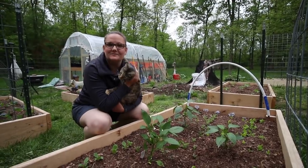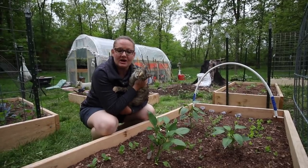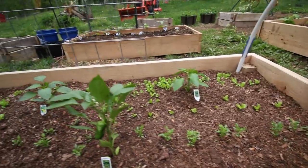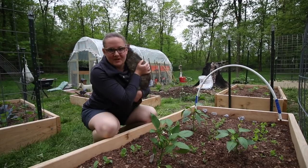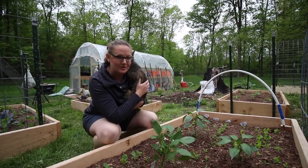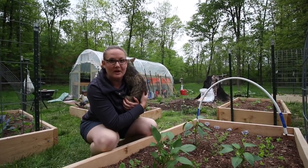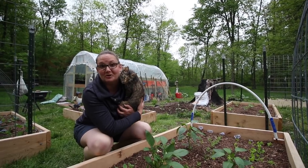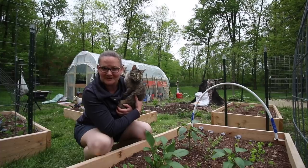I bet you'll never guess what's in this bed — radishes. But we've also got curly cress, Big Boston, and some green leaf lettuce, and we snuck in a few pepper starts. Peppers are the one thing we did buy starts of — actually, they were gifted to us. Kenny was gifted them by my mother for Father's Day.